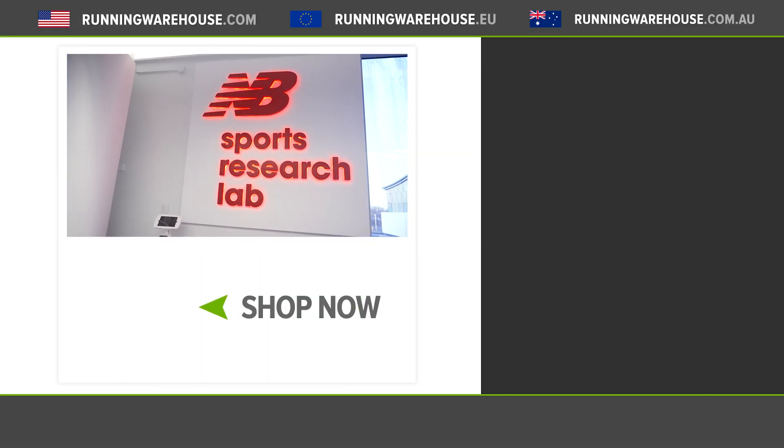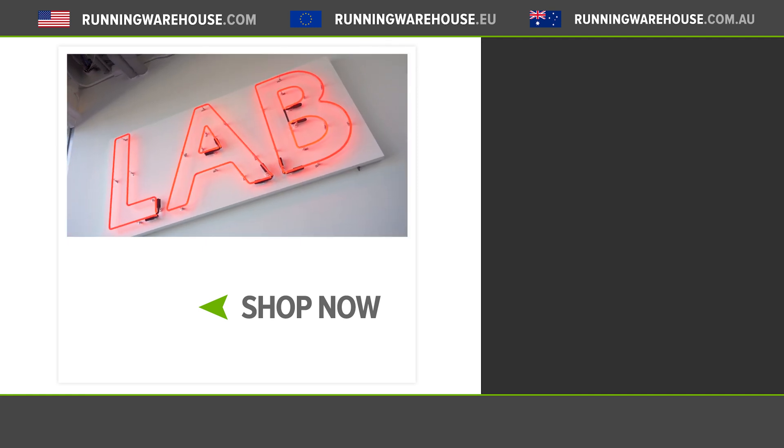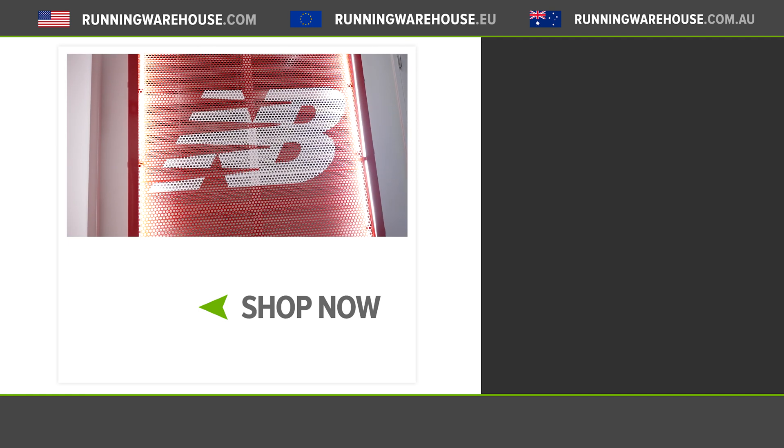That was our exclusive first look at the New Balance Sports Research Lab. Ethan, thank you for your time. Our goal here is to be an innovative catalyst for some of the best running shoes in the world, and we're really proud of this space. This really is a very unique place and might be one of the most advanced research labs in the world. If you want to see more of what's going on here at New Balance's indoor track, check out the rest of our videos on our YouTube channel.